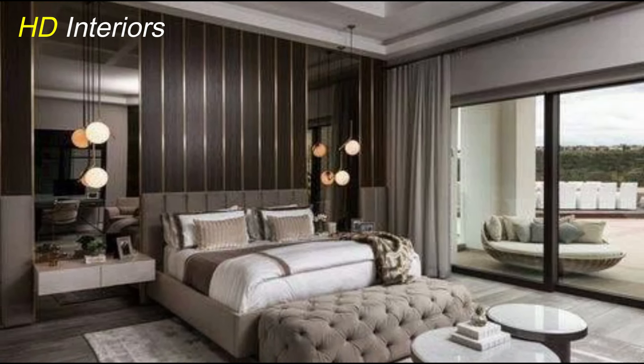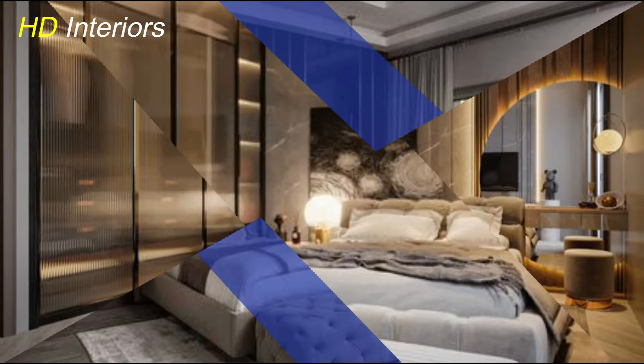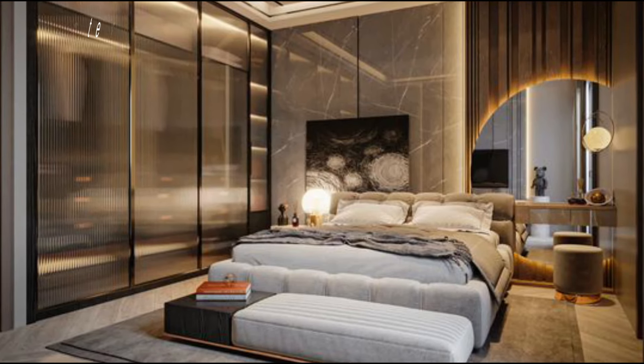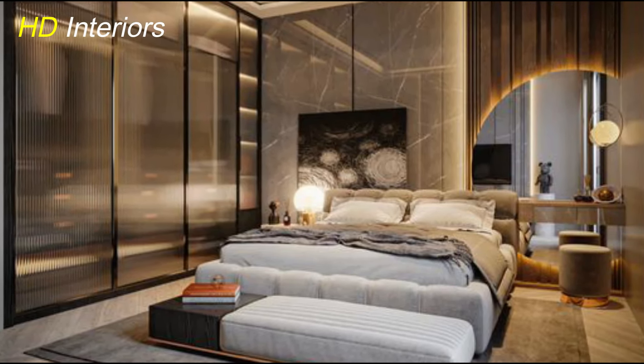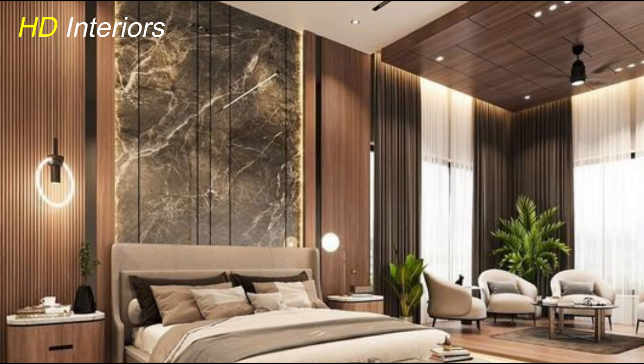When it comes to modernizing your bedroom, a sleek and minimalist design sets the perfect foundation. Picture clean lines, uncluttered spaces, and a calming atmosphere. By embracing minimalism, you create a room that feels spacious, organized, and effortlessly chic.